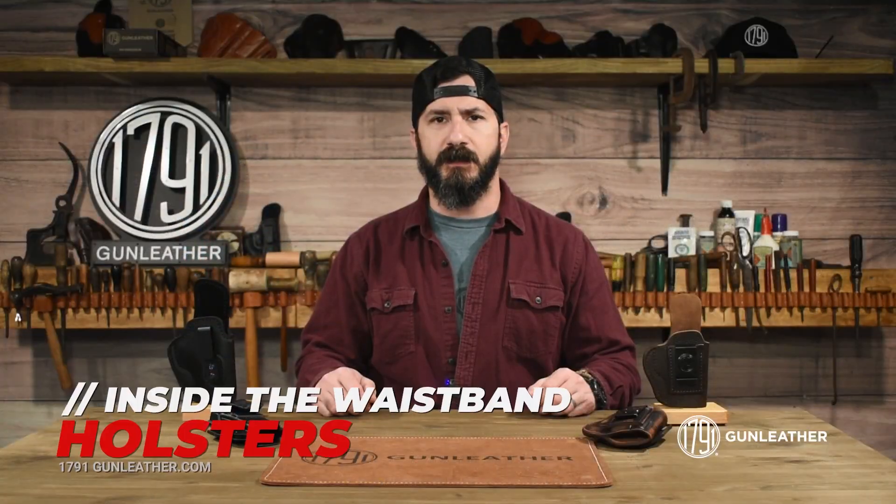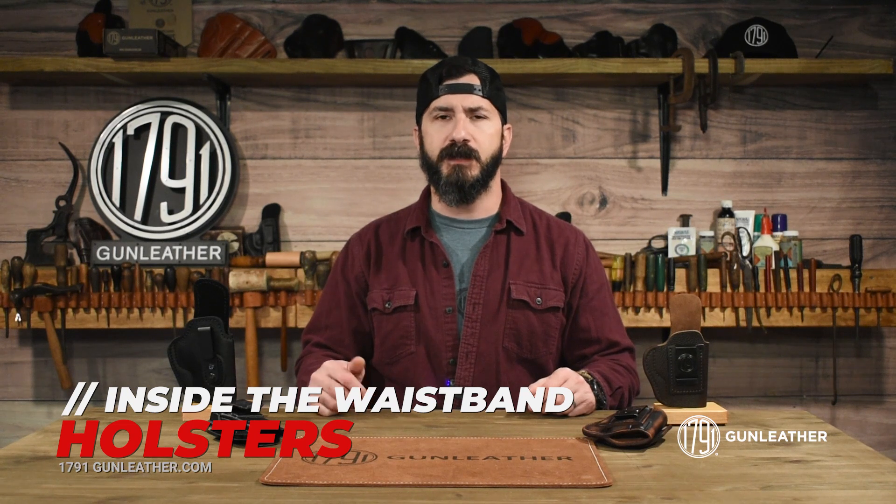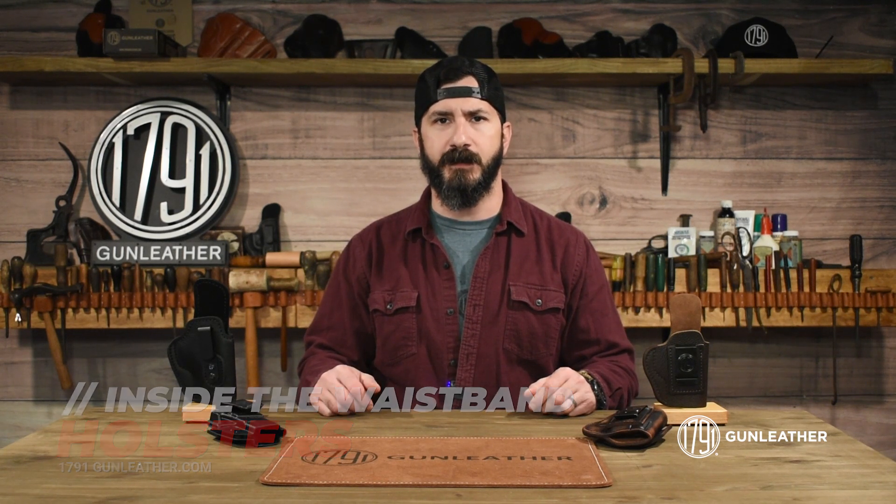Hey guys, Justin at 1791, thanks for watching. Chances are if you're seeing this video, you might be looking for an inside the waistband concealment style holster. Here at 1791, we have a variety of IWB holsters that might fit the bill depending on your needs.